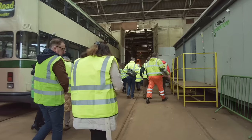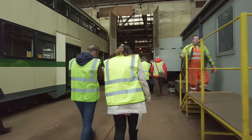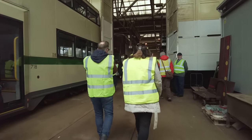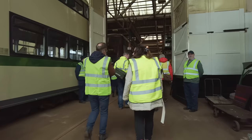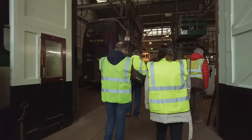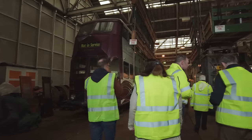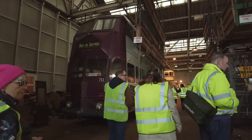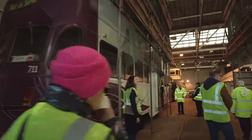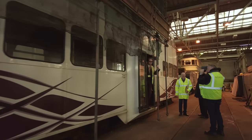A bit of live music there, folks, to add to the atmosphere. We're here at Tram Town and we're going to be going into the shed now, underneath the covers. We're getting a look at these old trams — look at these! There's the old balloon tram there. So much history here at Tram Town in Blackpool.